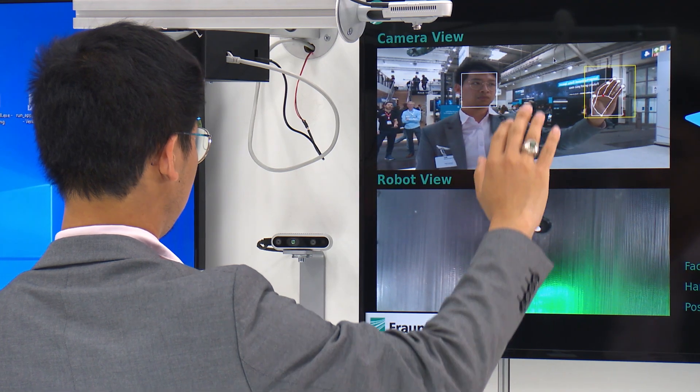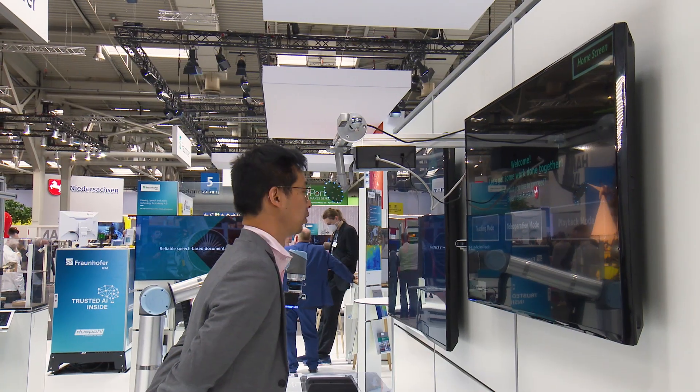We have developed a programming approach in which end users without robotics expertise can design a robot program in minutes, using finger pointing and speech.